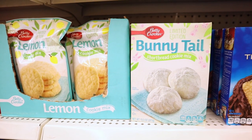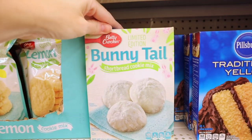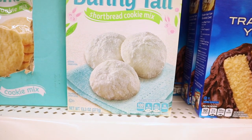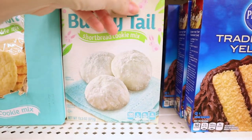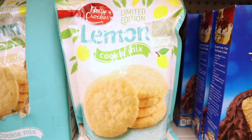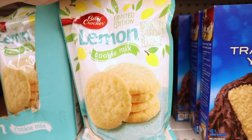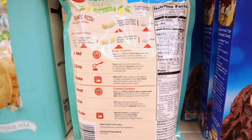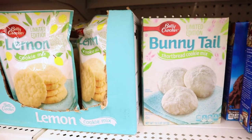Two new Betty Crocker products, both limited edition. These are the Bunny Tails shortbread cookie mix — 13.3 ounces — all you need is a stick of butter. And over here is the lemon cookie mix, 17.5 ounces, with artificial and natural flavors. I love lemon. For this one, all you need is a stick of butter and one egg. Be on the lookout for those.